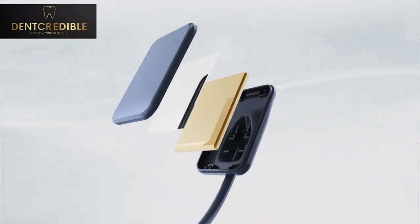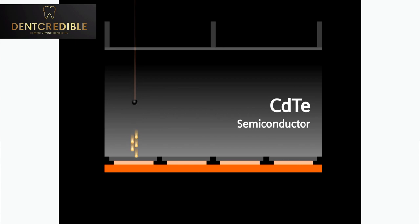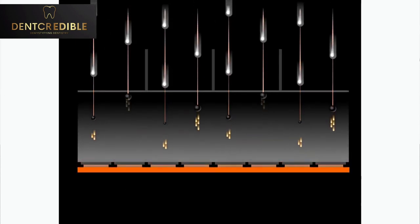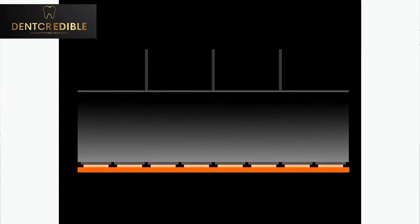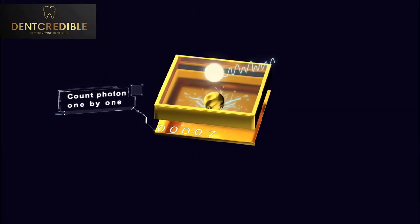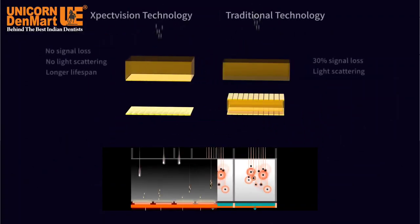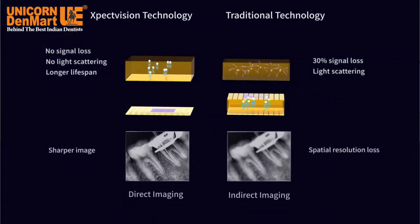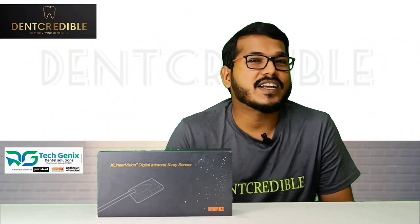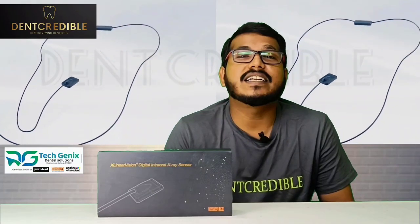Here comes the photon counting detectors. Instead of converting x-ray photons into light, a photon counting detector uses crystal semiconductors which measure individual x-ray photons and convert them into electrical signals. This reduces radiographic noise and produces good image quality for your daily dental practice. Definitely this technology will be a game changer compared to the existing sensors in the market.